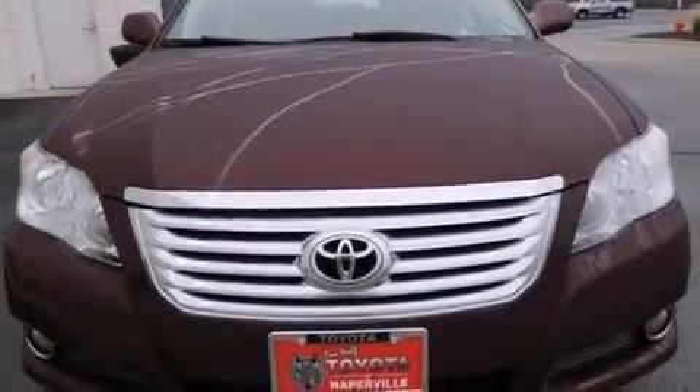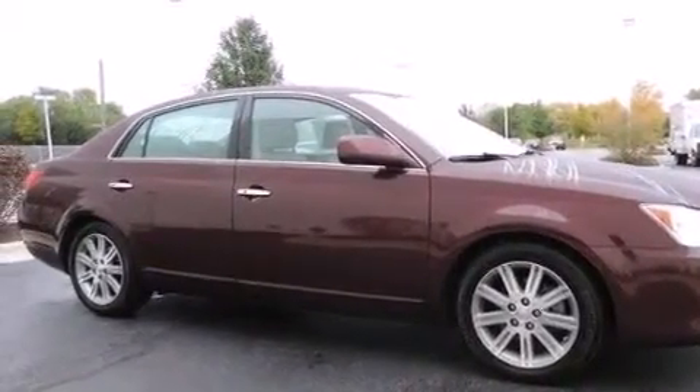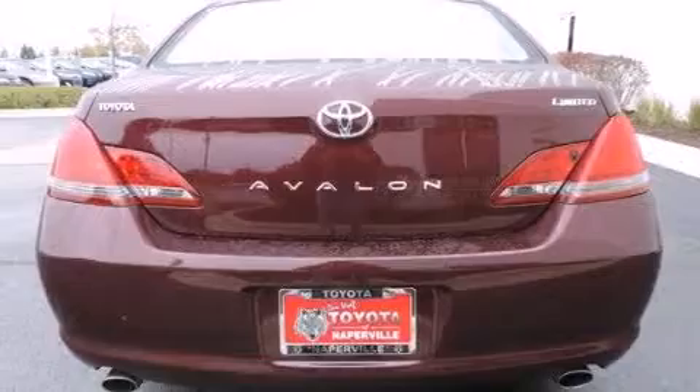Its top features include a power moonroof, a 12-speaker audio system, alloy wheels, and heated seats that can warm you up in seconds, keeping you and your passengers comfortable the whole trip.